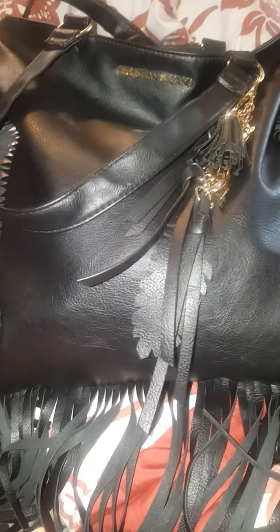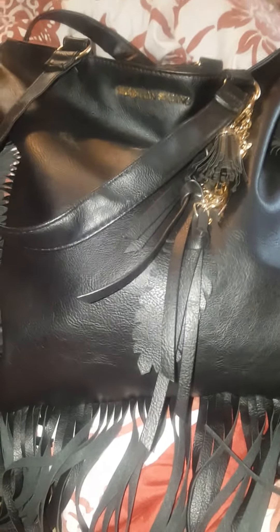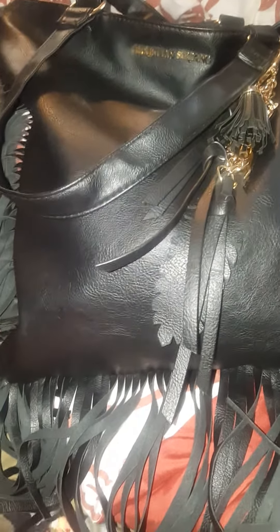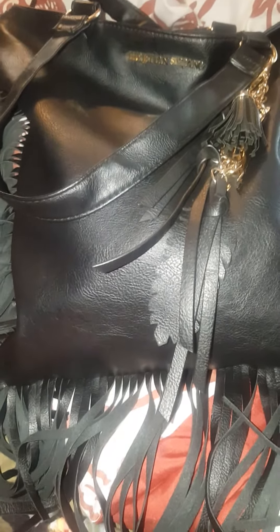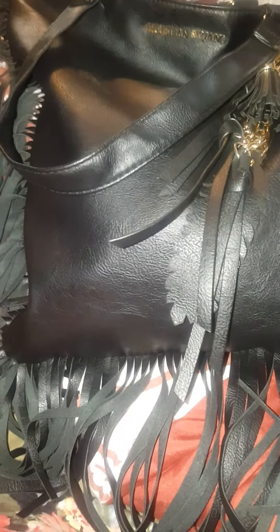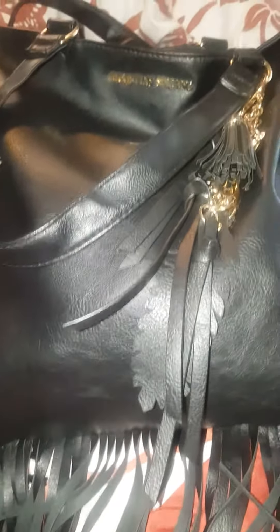Hey y'all, so I got a request from my girl Ashley. Hey Ashley, shout out to you for this request. She asked me to do a what's in my bag video. I think I did a video like this before, but it was like my favorite things that was in my bag or something like that. But this is the bag that I'm carrying this week.